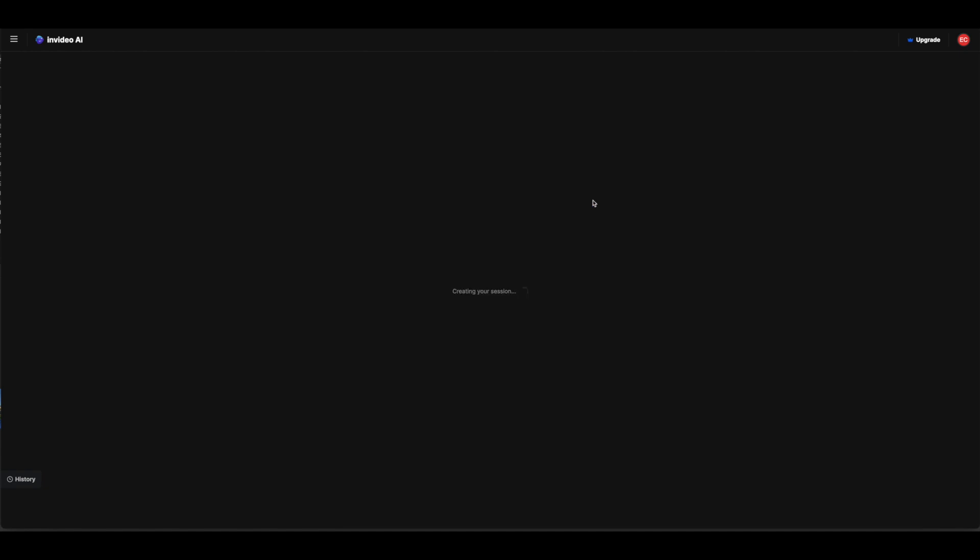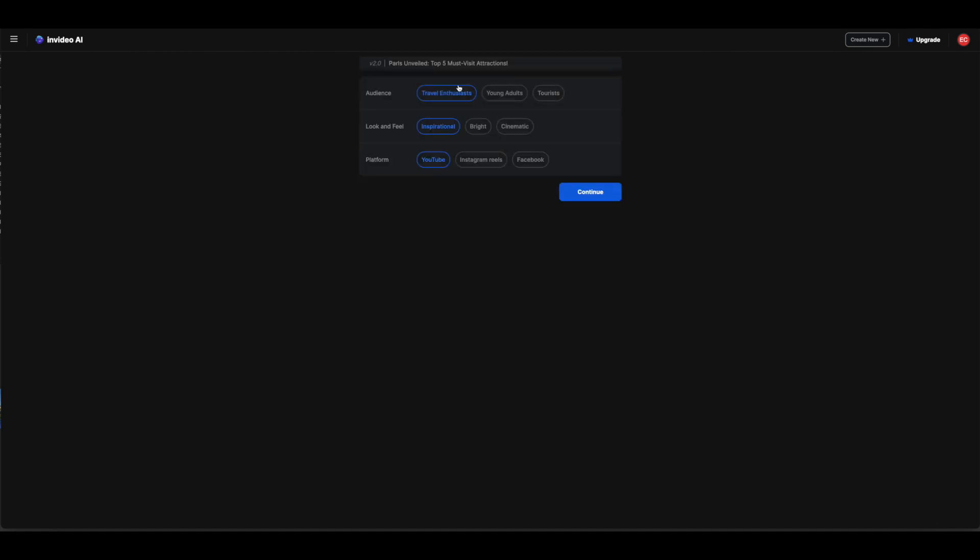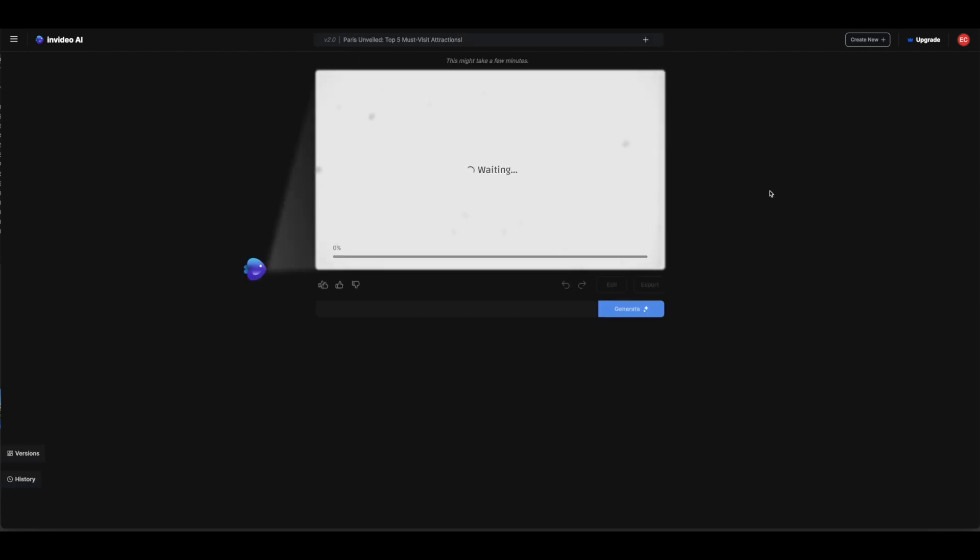You can choose the workflow — for instance, YouTube short, explainer video, etc. — and even add creative directions such as jokes, or specific background music and voiceover settings. The process is straightforward: enter your prompt, select your preferences, and let the AI generate the video. It typically takes around 4 minutes to produce a video, which is quite efficient.